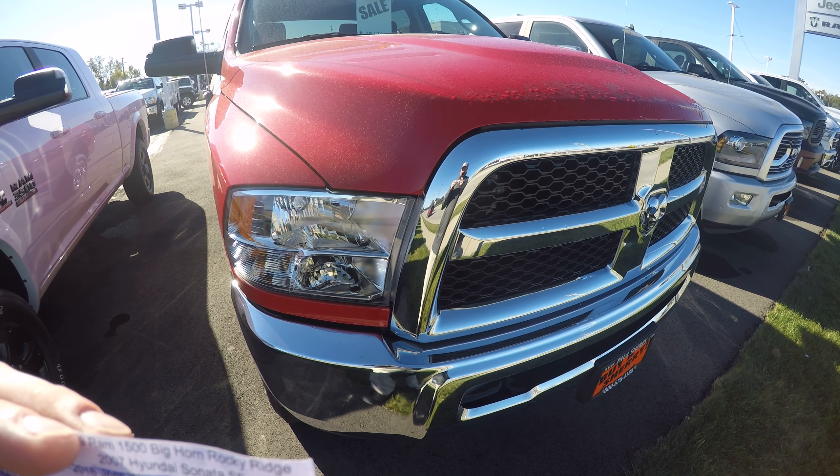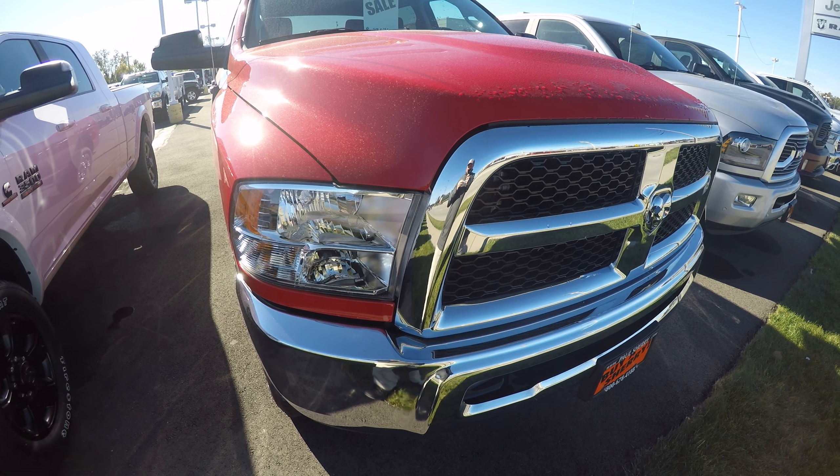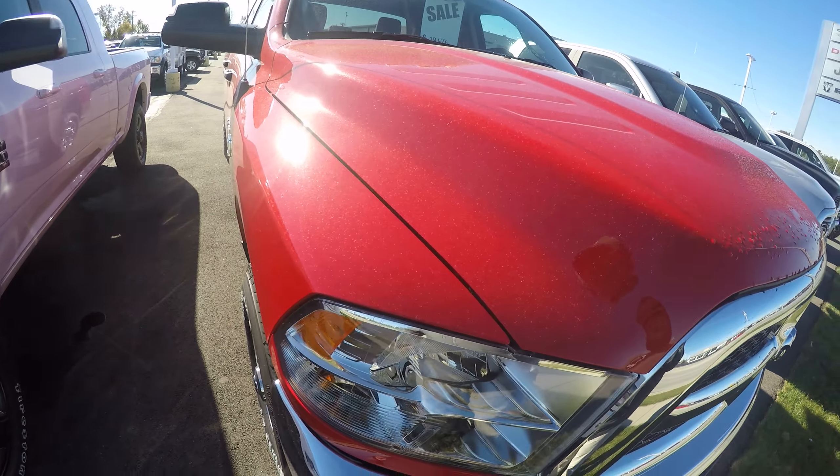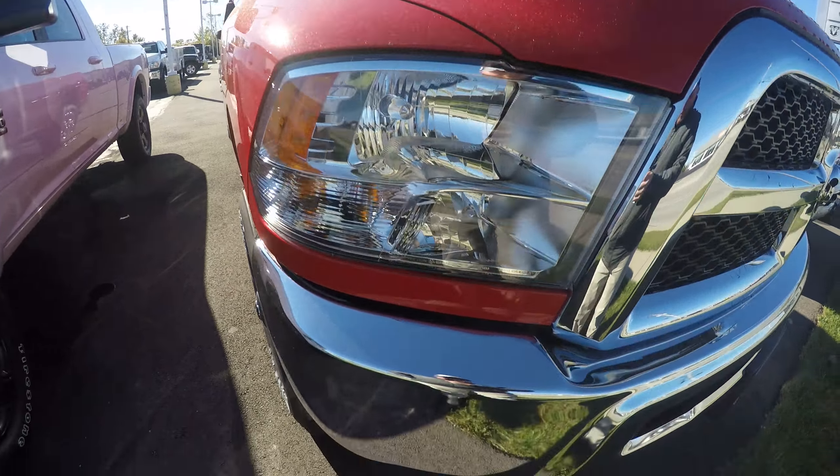Hello everyone, Nate Coppock here with Paul Sherry in Piqua, Ohio. Today we are looking at a 2018 Ram 2500 Tradesman, stock number 28564T. This one is red in color and has a nice chrome bumper and chrome grille.